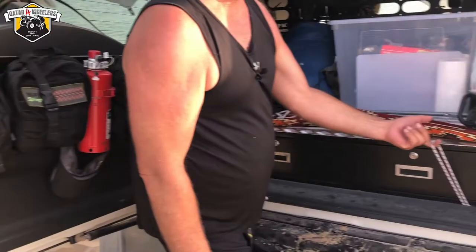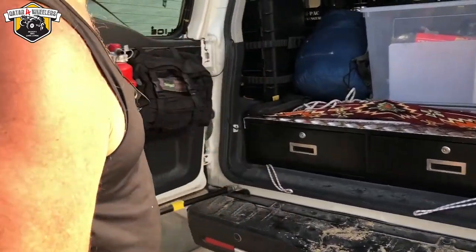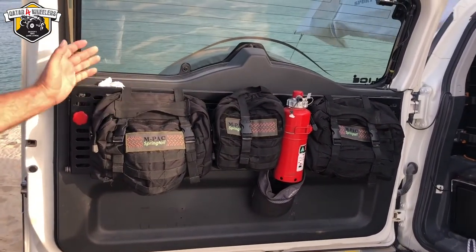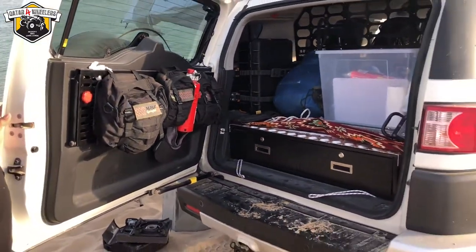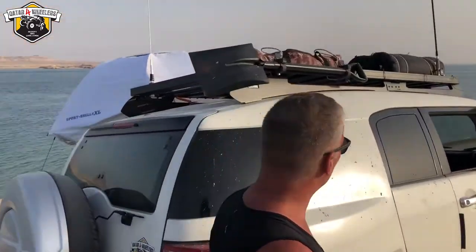Nothing's really fastened down solid — I'll tie it down. There are hooks, I can tie it down and keep it tied down. The previous owner had put a set of bags on here, and this folds down to be a table if you want. It's not really something I've used that way, but I do like having the bags.